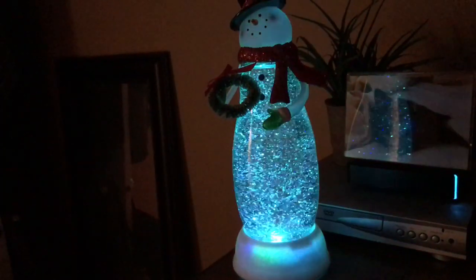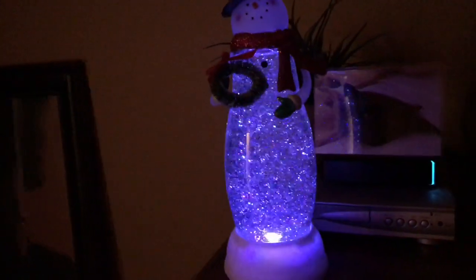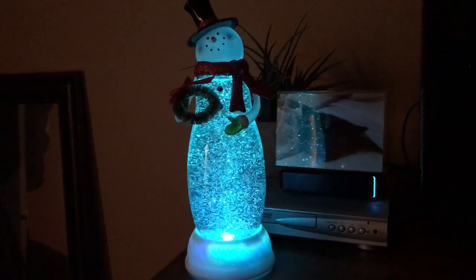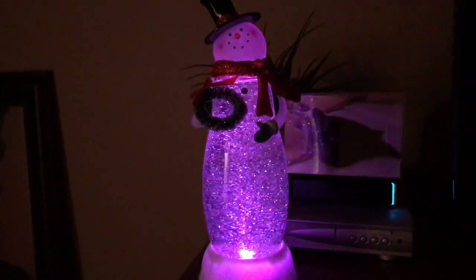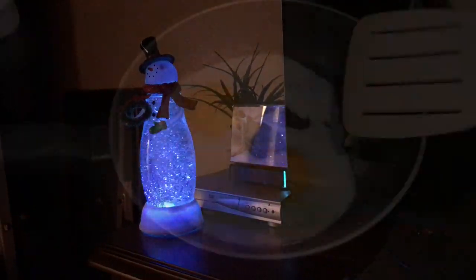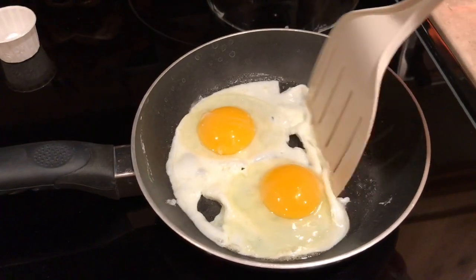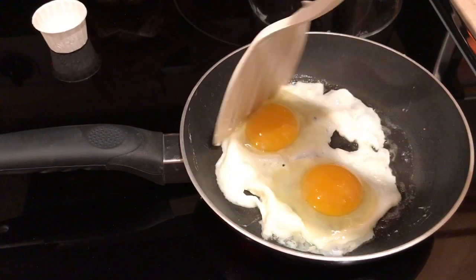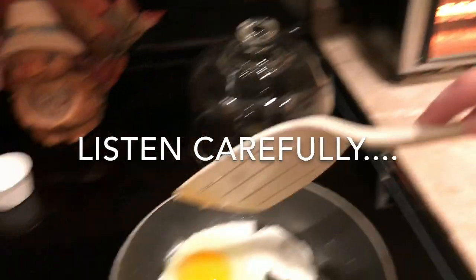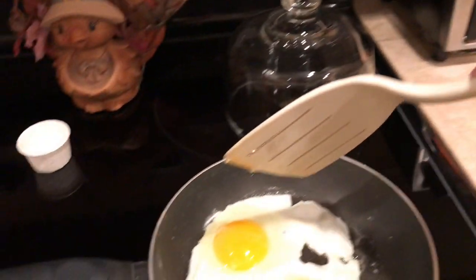Look at this really cute snowman I got from my mom's house — I think she got it from Avon or QVC. It has a little fan that turns the glitter and changes color. And over here I have a Santa Claus one with a fan that spins and stirs up the glitter as well. I leave these by my TV so I can look at them at night. We're fending for ourselves because Daryl got home late, so I'm having eggs and toast — my good old standby. Dinner's solved!